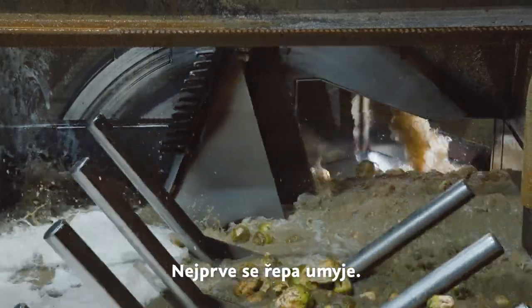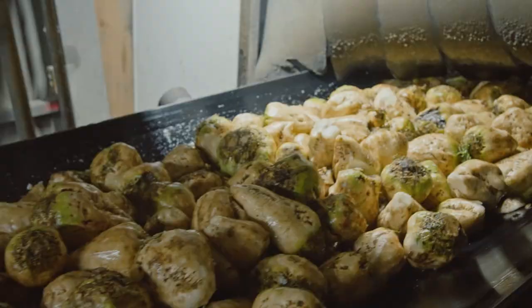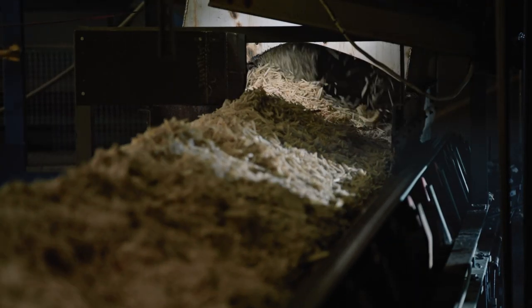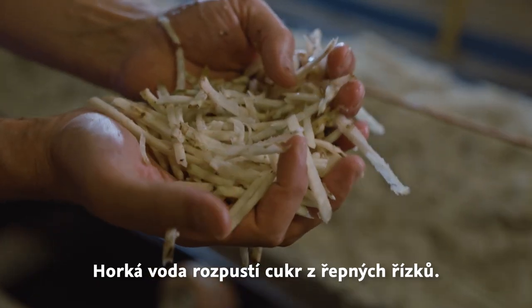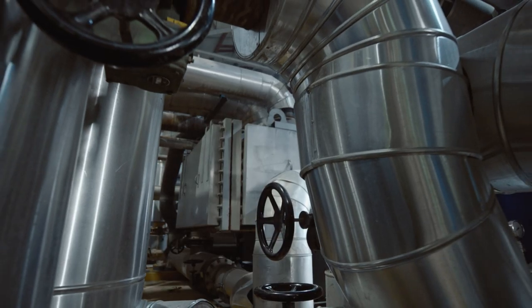The beets are cleaned thoroughly in huge washing drums. Then, the cleaned beets are shredded into small strips to facilitate sugar extraction. The beet strips soak in hot water, which dissolves the sugar. The result is a sweet juice, which is now making its way through pipes.